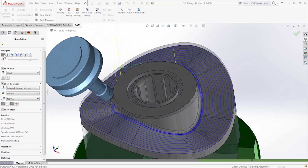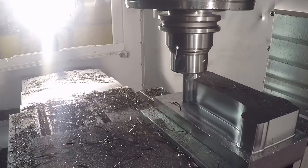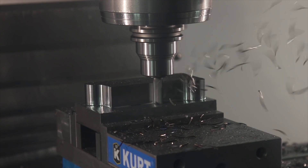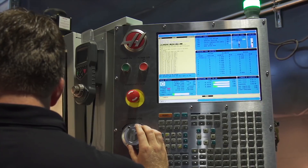These workflows drastically reduce programming time for complex parts. All Autodesk CAM solutions include Adaptive Clearing, the industry-leading high-speed roughing strategy that also improves machine and tool life.